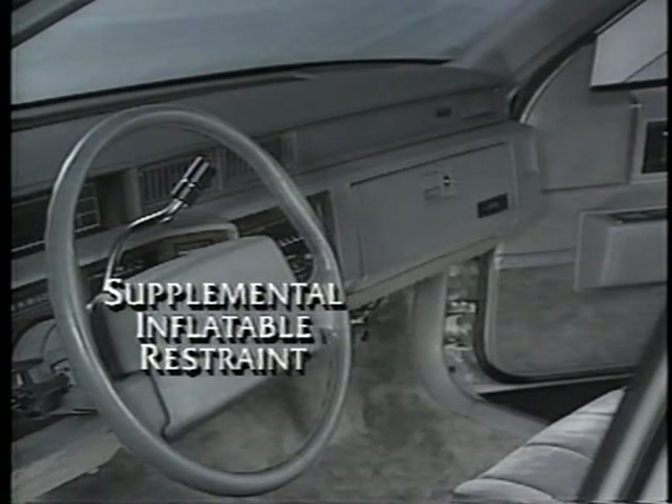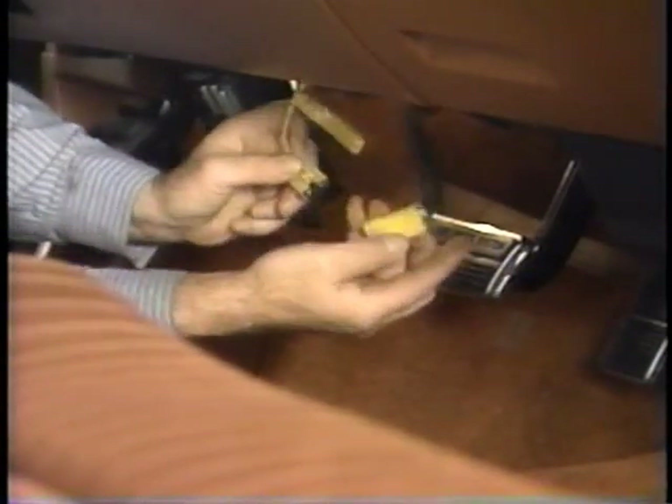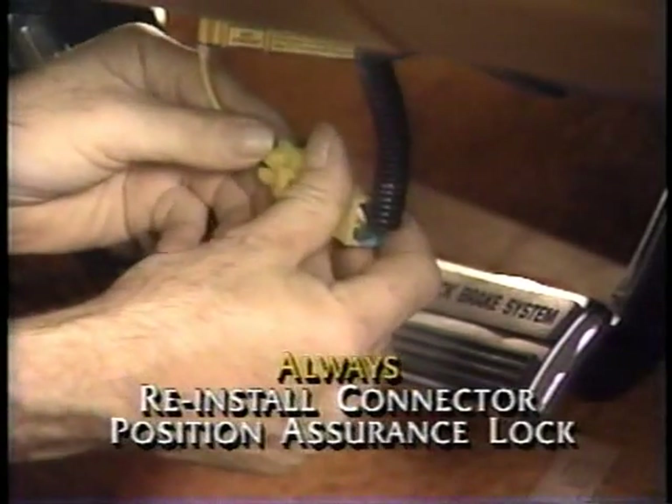All Park Avenues are equipped with the Supplemental Inflatable Restraint, or SIR system. These systems can present hazards during service. For some service procedures, the SIR system must be disabled. Here's how it's done: first, turn the ignition switch off. Then remove the SIR fuse from the fuse block. Unplug the yellow SIR connector that's located at the base of the steering column. When the work is done, connect the yellow connector and install the SIR fuse.